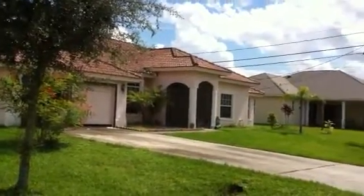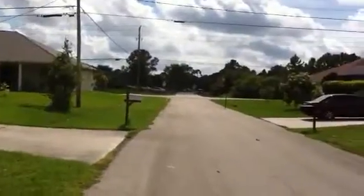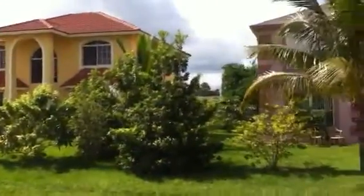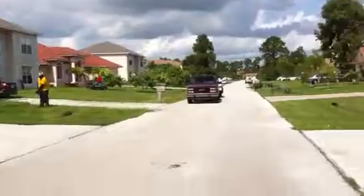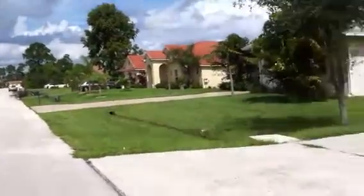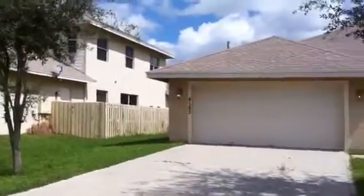That's your neighbor to the left of the house. This is the street. These are the neighbor's houses across the street. We are walking towards the house now. That's your neighbor to the right.